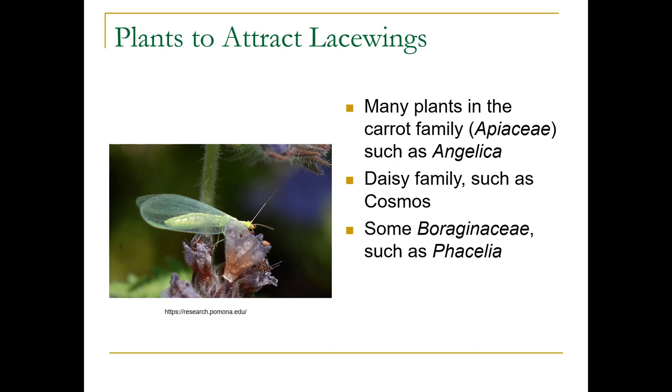If you're trying to attract lacewings into your garden, you can plant things in the carrot family or Apiaceae, such as Angelica, or the daisy family, such as Cosmos. This one is on a Phacelia here — a really cool insect.